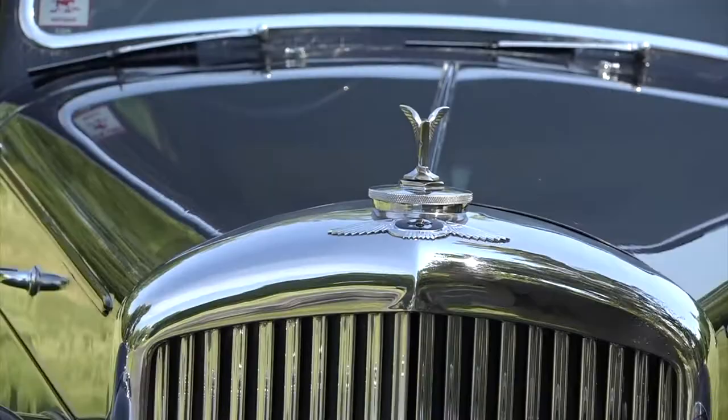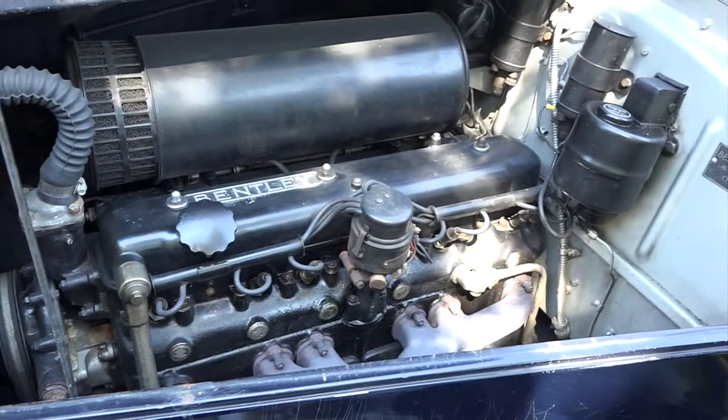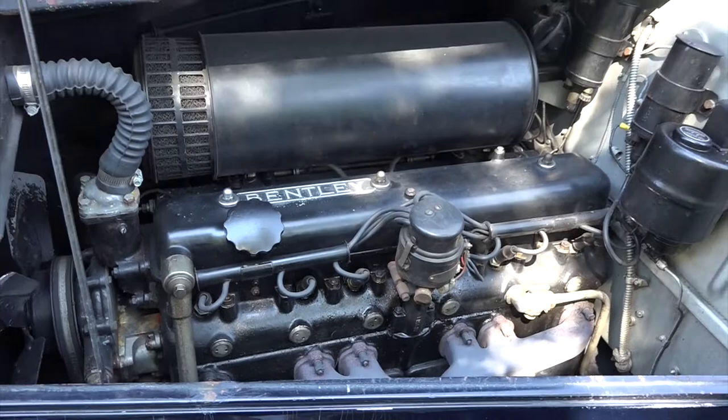So this is the Bentley engine. These particular models had what's called an inline six. Something amusing about Bentleys at the time: if you asked the horsepower, they would simply reply, 'It's adequate.' They didn't always disclose the horsepower.